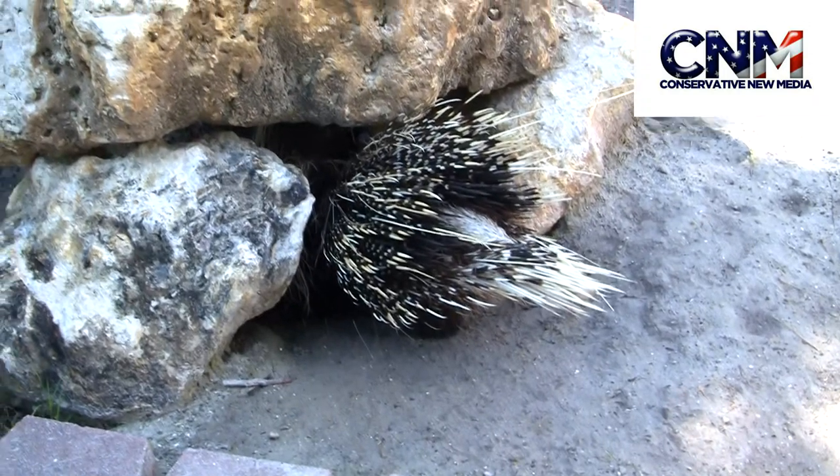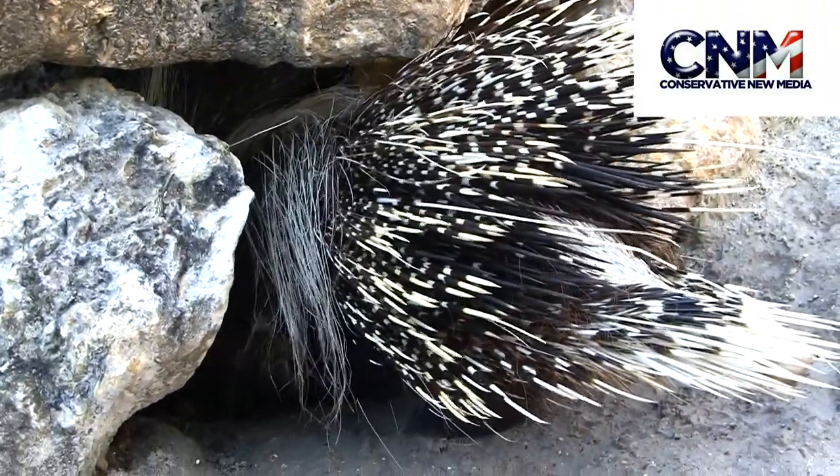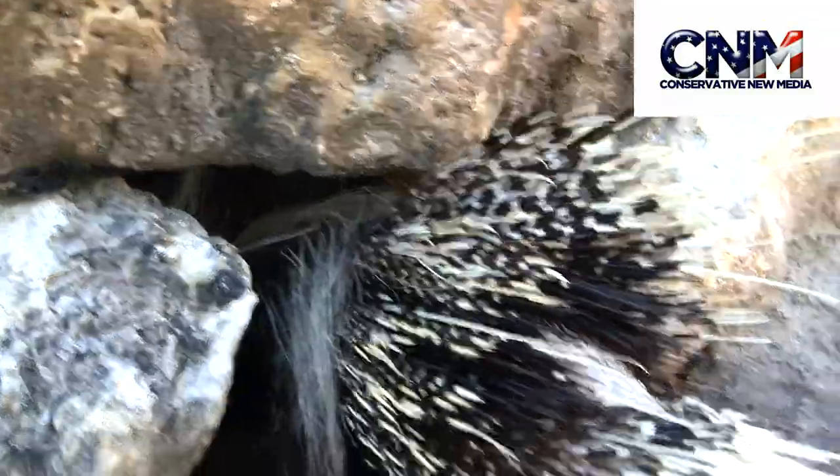Really cool situation here — I've got an African crested porcupine down there, and you're going to find these more in southern Africa. It might be coming out. You see those quills right there, those spines — those will get you.